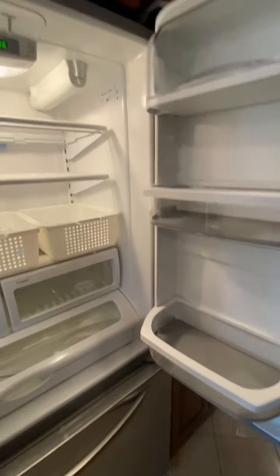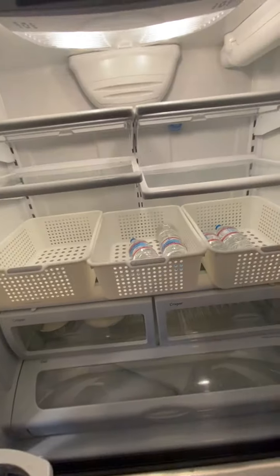The fridge — a few waters left behind by the previous owners, but it's a nice size residential KitchenAid fridge. The freezer comes with an ice maker.